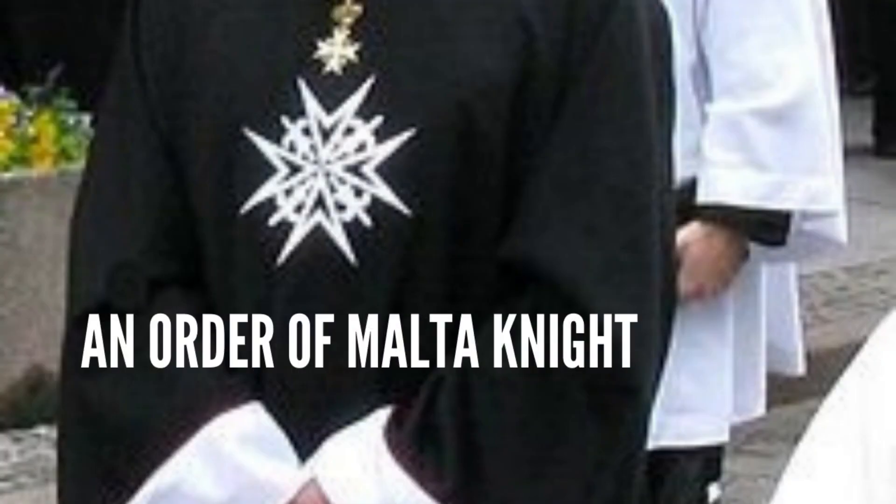Finding yourself over there, you may wonder: who are the Knights of the Order of Malta? This was a kind of monastic order, although they were not friars or monks, who took care of pilgrims going to Jerusalem. In fact, the full name is Knights Hospitallers of Jerusalem, and then Rhodes, and then Malta.